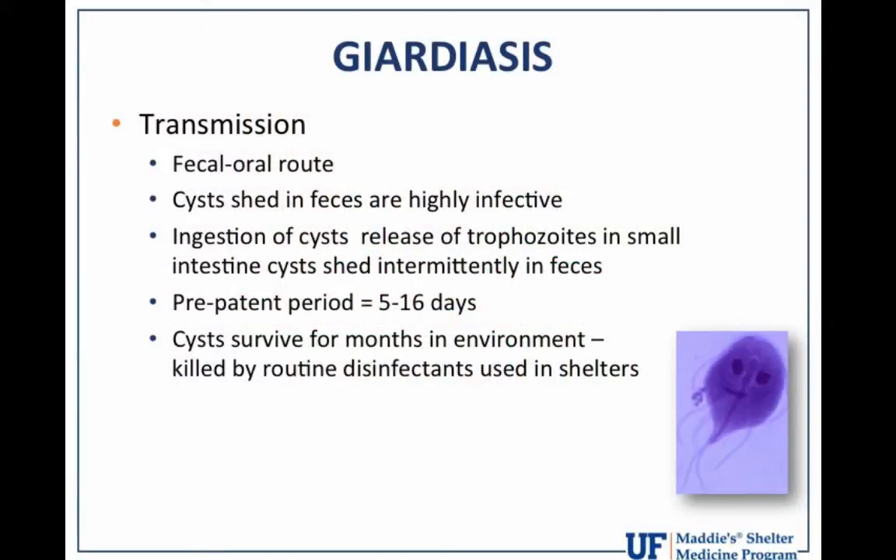Just so we all get on the same page — and this is important for the treatment we'll be discussing — the transmission of giardia is by the fecal-oral route. This includes cysts that are shed in feces from infected animals, and these cysts are very infective. When cysts in fecal-contaminated environments are ingested, they release trophozoites into the small intestine, and the trophozoites produce more cysts that are then shed intermittently and very erratically in the feces of the infected animal, perpetuating the cycle.